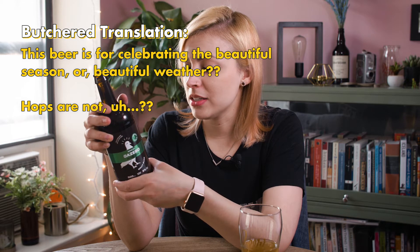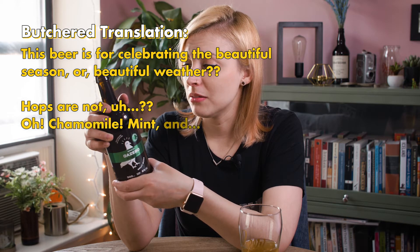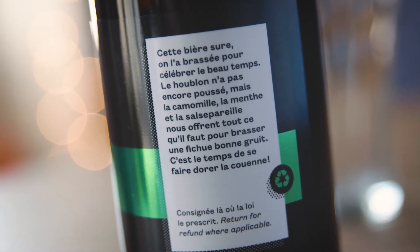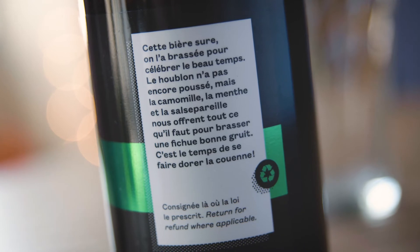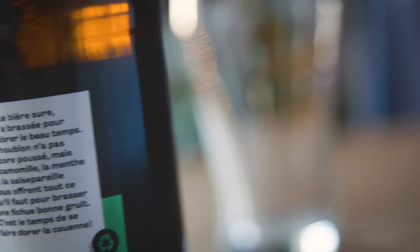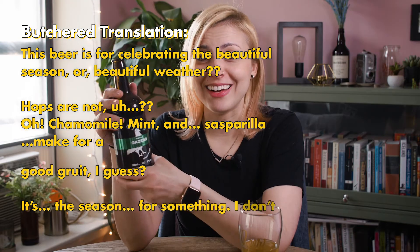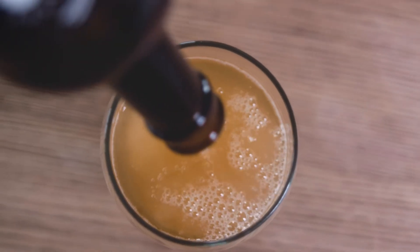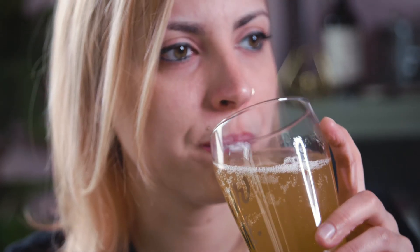Hops are not — oh — chamomile, mint, and sarsaparilla make for a good grouet, I guess. It's the season for something. But that's really interesting. So apparently we've got chamomile here, mint, and sarsaparilla. Chamomile I totally get — I think that's the vanilla thing I was kind of picking up. Sarsaparilla, maybe a hair. Mint, less so.